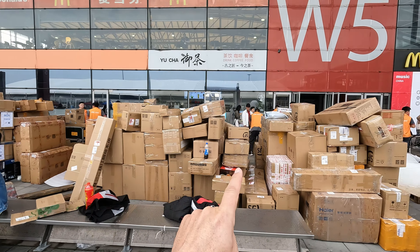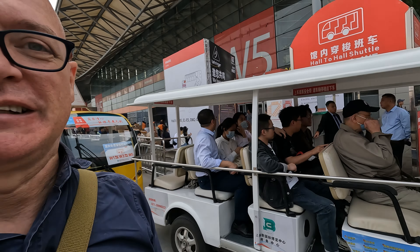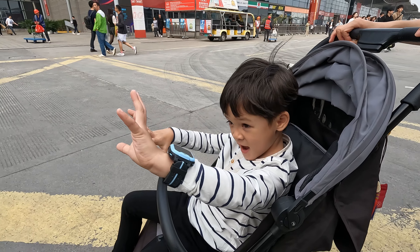And here we have all of the packages ready to be sent back to where they came from. So that's the music expo here in Shanghai in October 2023. I hope you enjoyed that. Please consider liking, subscribing and seeing me on the next one. Bye bye! Bye bye William! Bye bye!